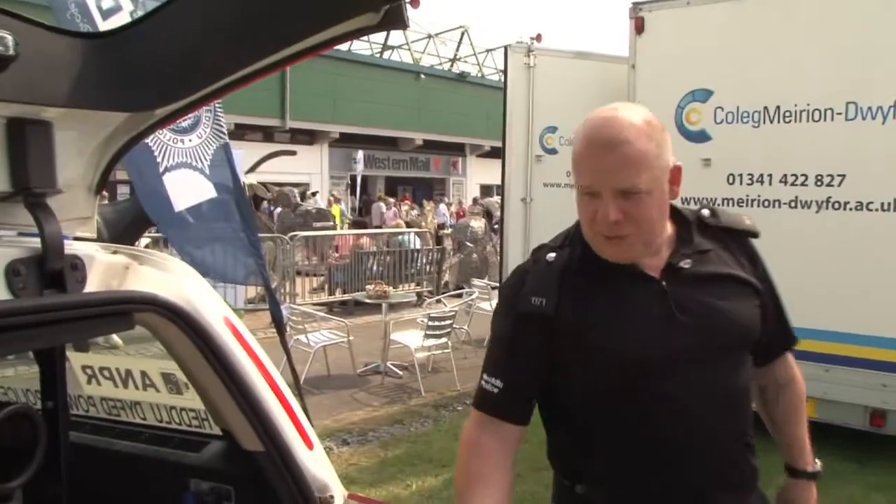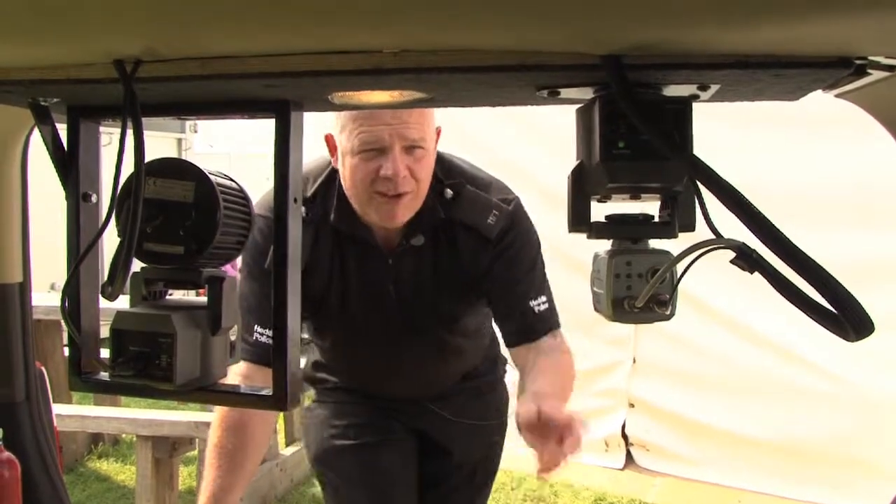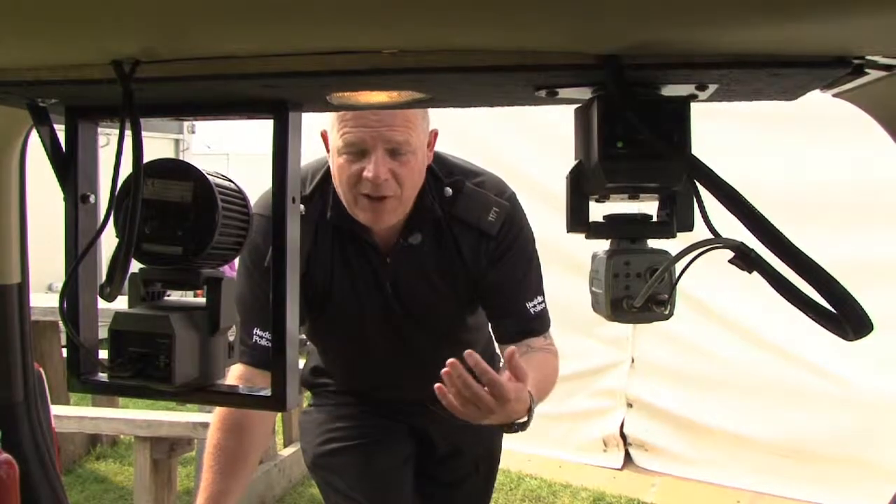Here we are — this is what's in the back of the vehicle. Again within the car we've got the same setup: two cameras to the rear, ANPR, and an infrared camera, basically used to read vehicles from the rear of the car.